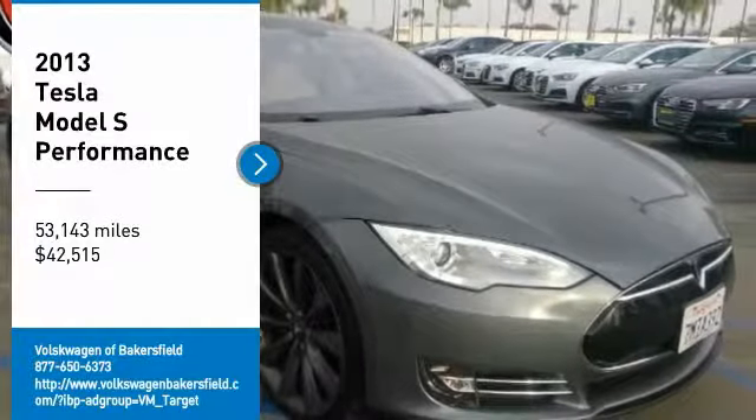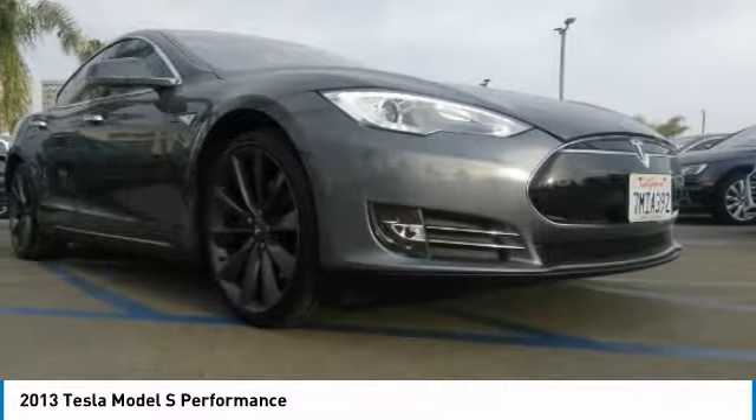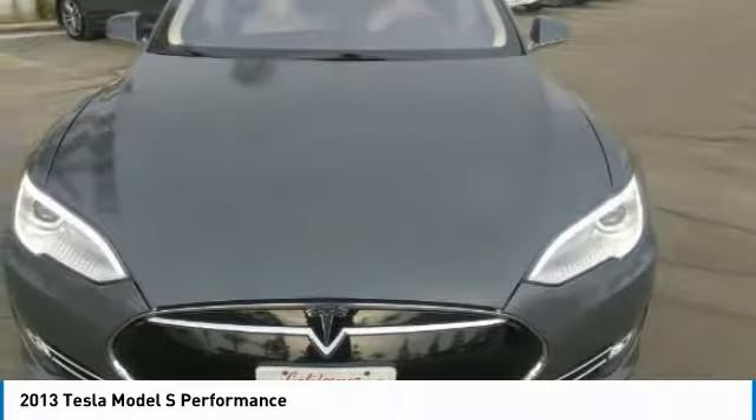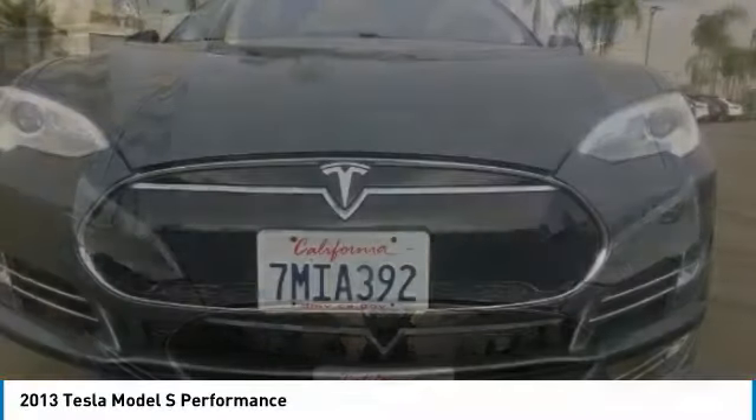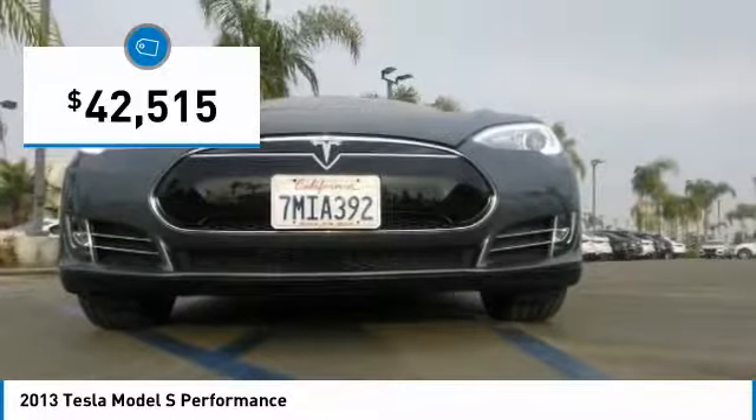We are pleased to show you the 2013 Model S. Model S is the world's first premium electric sedan, providing an unprecedented driving range without burning a drop of gasoline, and is priced below $45,000.